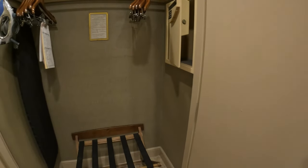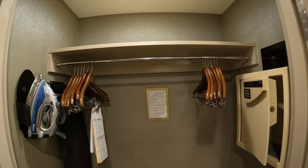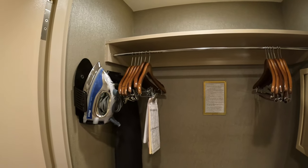In the closet you have your safe, your hangers, iron board, and iron.